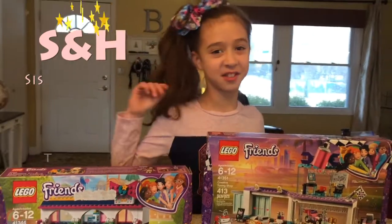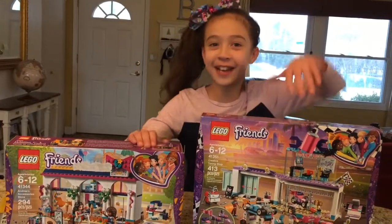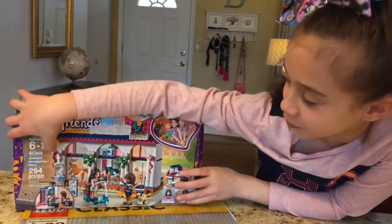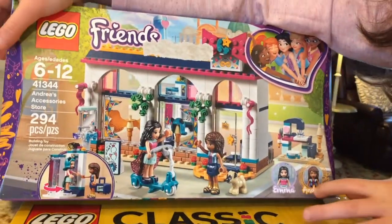Hi guys, it's S&H Scissors Records. I'm Sarah and Hannah is not here. And today I will be opening and building both of these sets. It is also for ages 6 through 12, number 4134. It has Emma and Andrea.